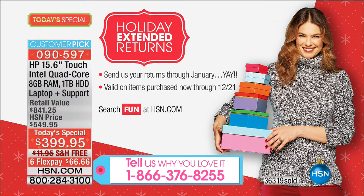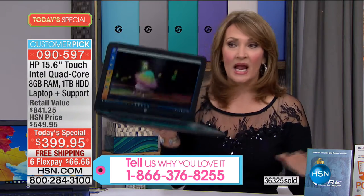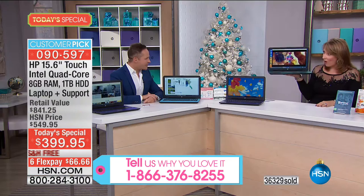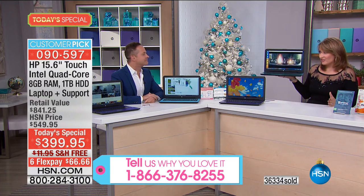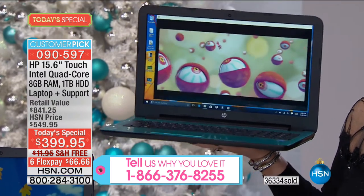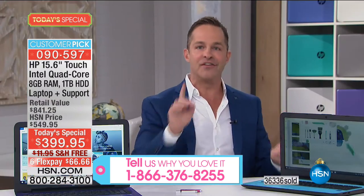When you get it home, turn it on and it's ready to go — you can get started immediately. This is so light: 4.95 pounds. And the battery life — up to seven hours and 45 minutes. That is the longest battery life I've ever seen on any computer.